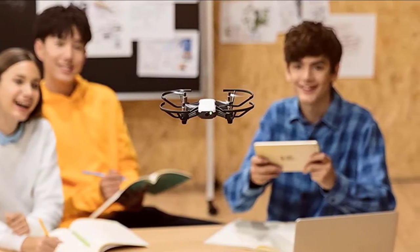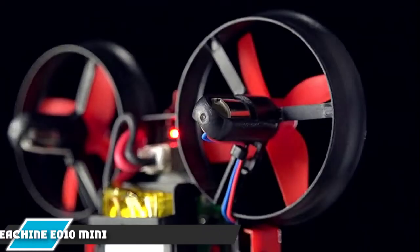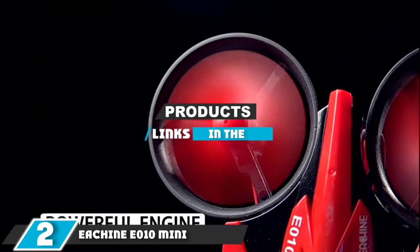Overall, this is an excellent drone for kids, and with an additional Bluetooth gaming controller, the Ryze Tech Tello is even better. Moving on to the next at number 2, we have the Isshin EO10 Mini.